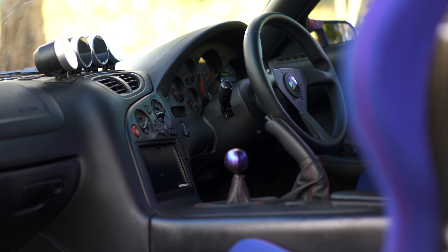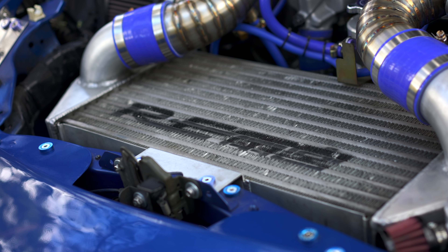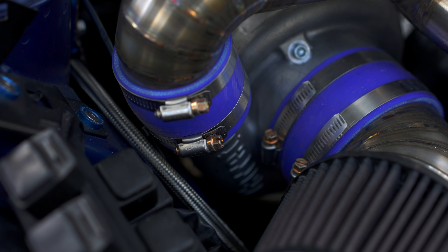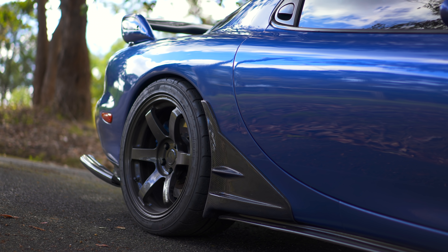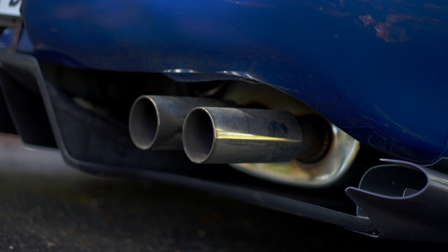In the cabin, the theme of attention to detail continues. You've got four Defi gauges showing turbo boost pressure, water temperature, oil temps, and oil pressure. There's a double-DIN head unit with navigation. In front of me is a Haltech CAN gauge showing the full diagnostics of the vehicle. At my fingertips is a Personal Nardi steering wheel, and I'm sitting in a set of Bride GS carbon bucket seats.